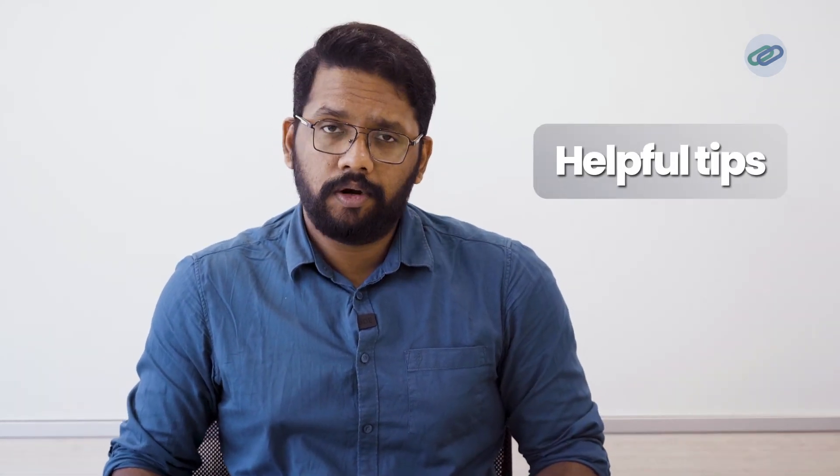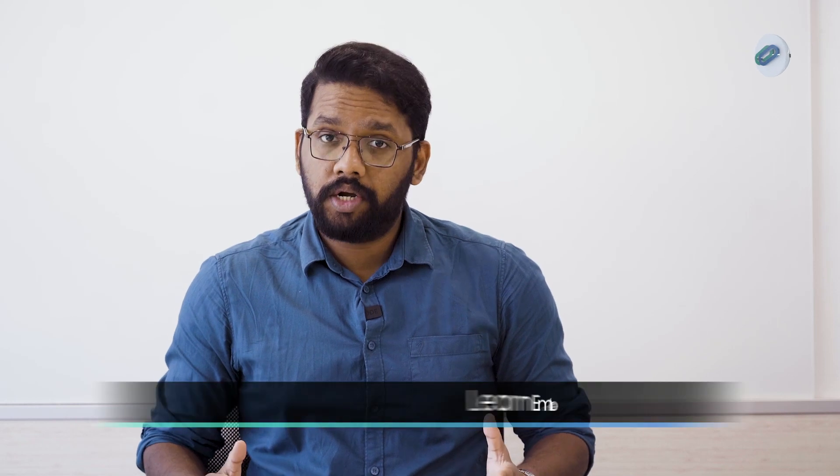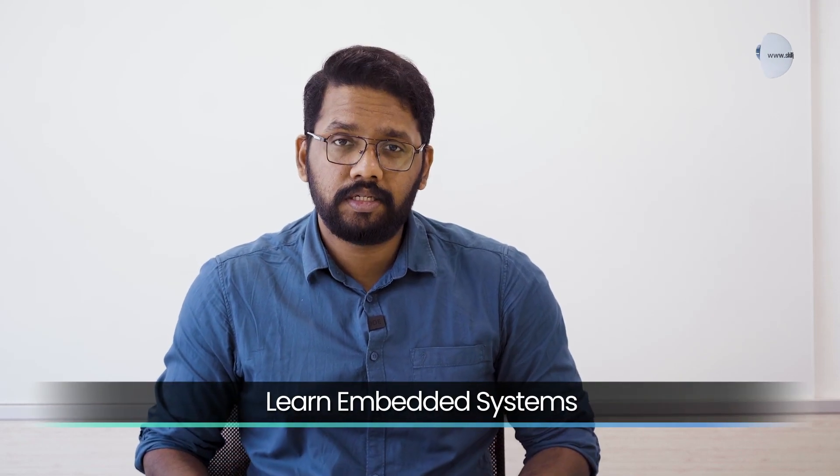Those are some of the essential skills you need to succeed as an Autosar engineer. Now let's look at some helpful tips to get started. First, start by learning the basics of embedded systems and software development. This will give you a solid foundation to build upon.